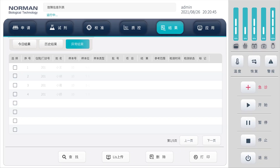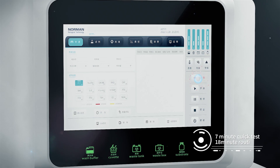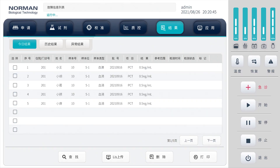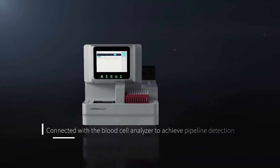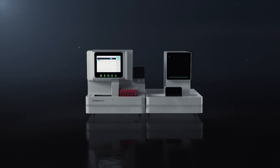The system intelligently identifies and marks abnormal results and reminds attention. It has an independent emergency test position. It can be connected with a blood cell analyzer to achieve pipeline detection, meeting the need for integrated testing requirements with a single tube of blood.